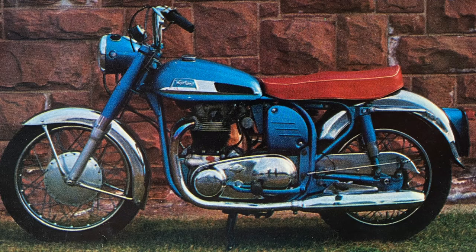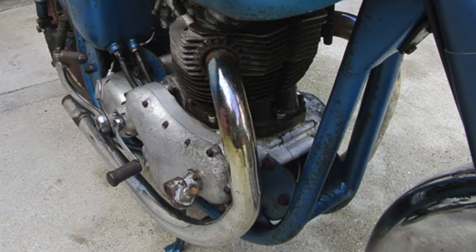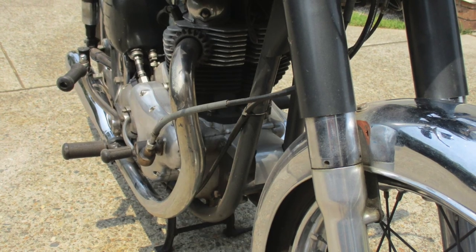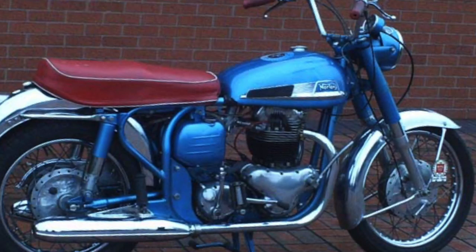As you may or may not know, the Norton Manxman had a pretty rare exhaust system. Obviously four pieces — two header pipes and two mufflers or silencers at the rear. The header pipes were different in that they have a kink in them.